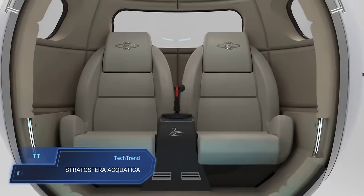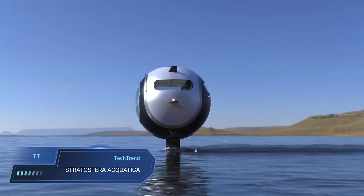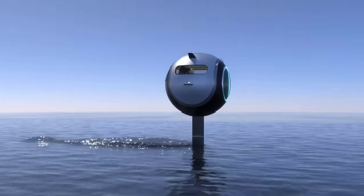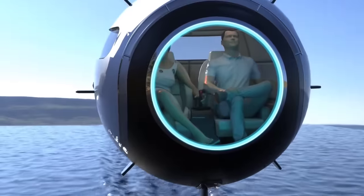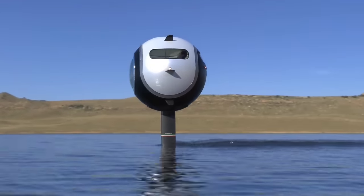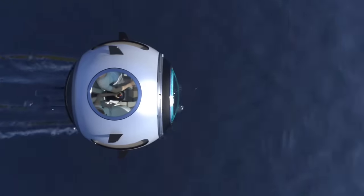Imagine cruising through various terrains seamlessly with the Stratosfera Aquatica, Pier Paolo Lazzarini's groundbreaking multi-environmental vehicle. This carbon fiber sphere, boasting a diameter of 1.65 meters, defies conventional boundaries by traversing water, land, and sky alike, accommodating two passengers for an adventurous journey.